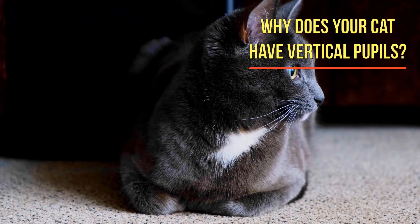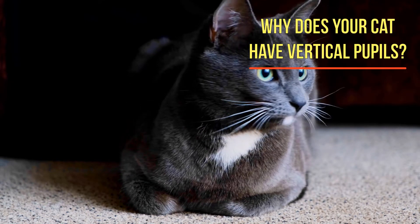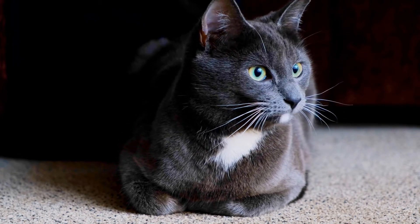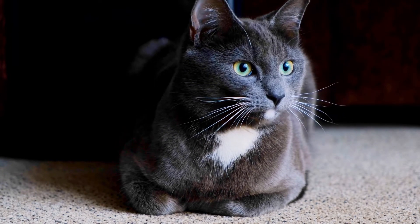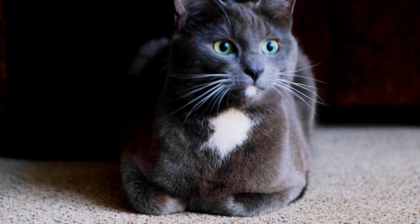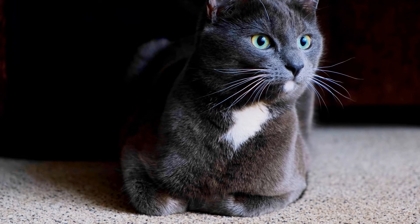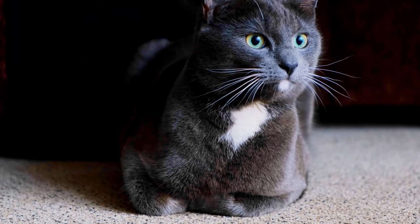Why does your cat have vertical pupils? Vertical pupils appear to maximize the ability of small animals to judge distances of prey. This is why domestic cats have vertical slit pupils. A cat's beautiful eyes are mesmerizing, and their eyes contribute to their superior hunting skills that are important in the wild.